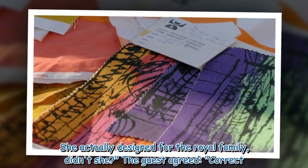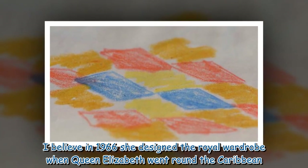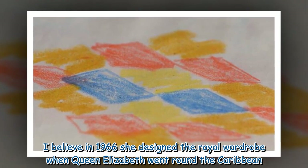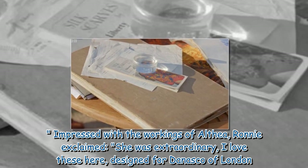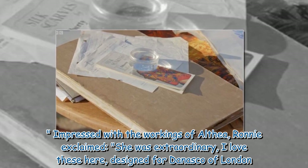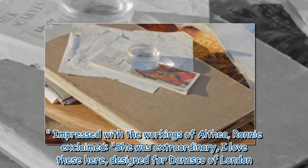The guest agreed: "Correct. I believe in 1966 she designed the royal wardrobe when Queen Elizabeth went around the Caribbean." Impressed with the work of Althea, Ronnie exclaimed: "She was extraordinary. I love these here, designed for Danisco of London."